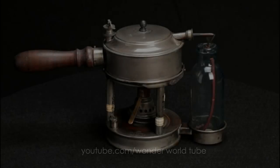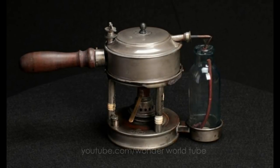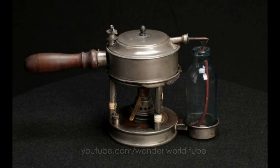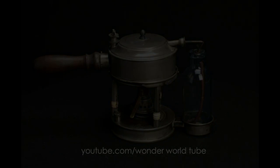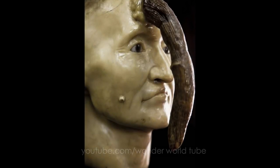This carbolic acid steam atomizer, developed by Lord Joseph Lister (1827–1912), produced a cloying, sweet-smelling cloud of atomized germ-killing carbolic acid that soaked the surrounding area — even the surgeon.